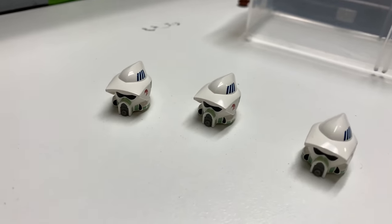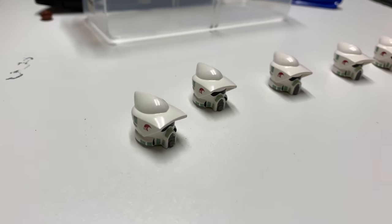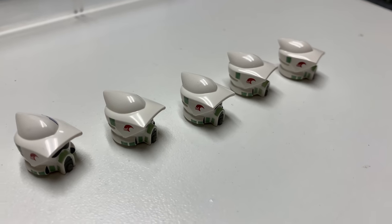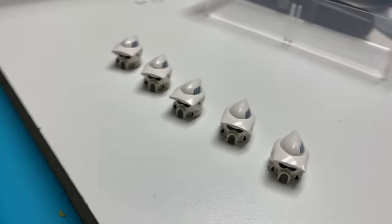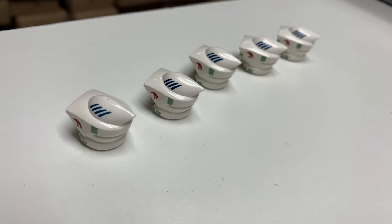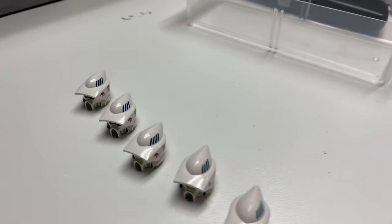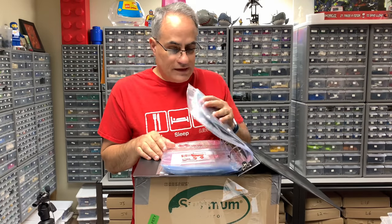Y'all tell me - do these look all right? They look good to me. Trying to figure out how to set them up where I can take a picture of both sides for him. Maybe that'll do. All right, that's in drawer 655. Hopefully he will be pleased with those.